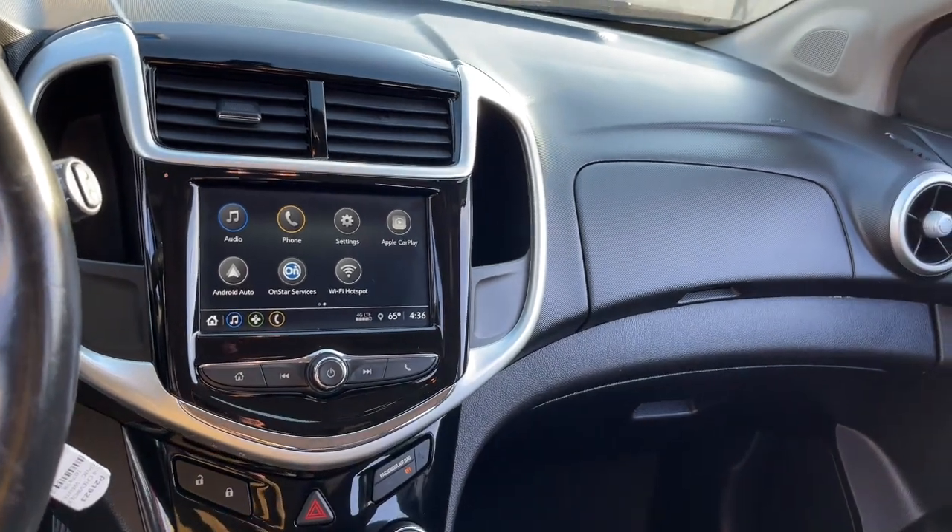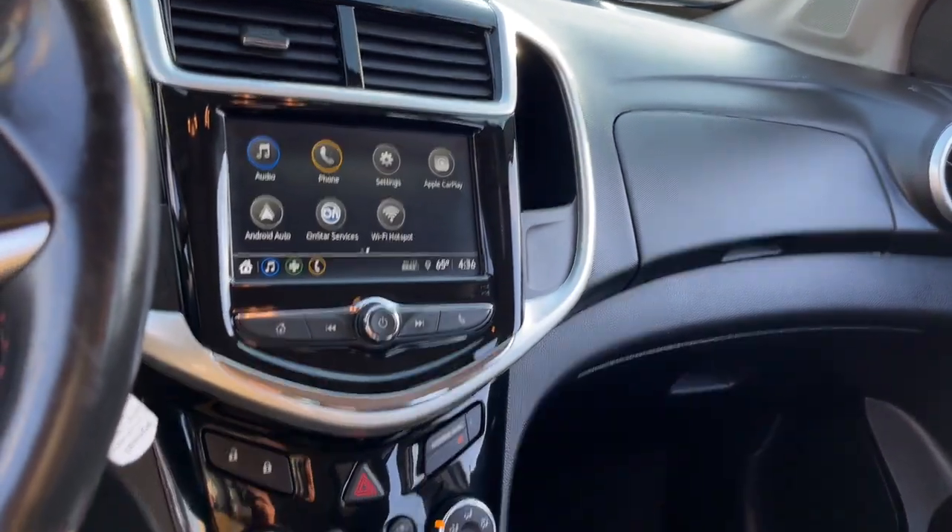Express your zest for life in vibrant color and style. Get behind the wheel of the Sonic.